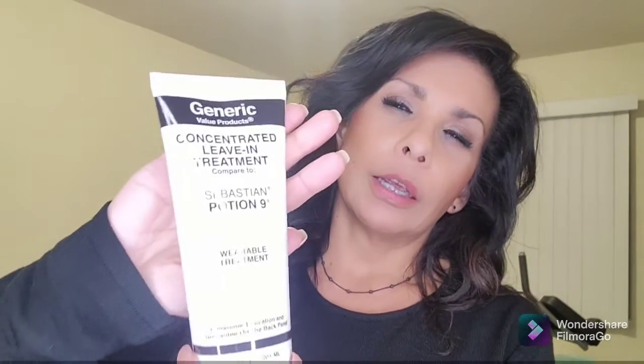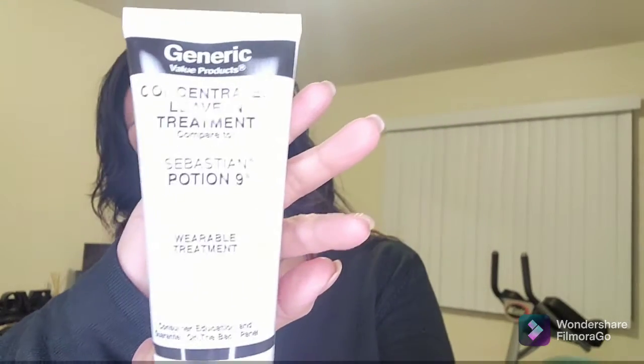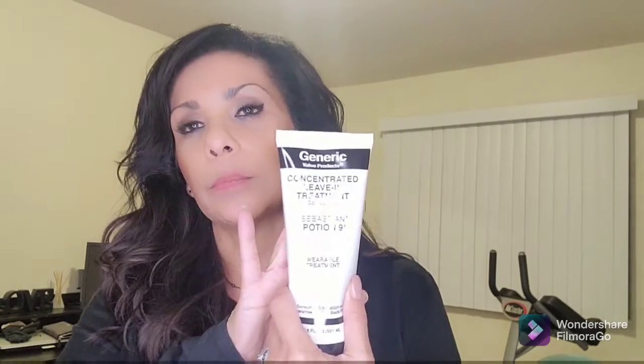My first Sally's purchase is the concentrated leave-in treatment — it's the generic Sebastian Potion 9. After I spray my heat treatment in my hair, I rub a little bit of this into the ends. It has helped my hair from breaking and my hair is growing quite a bit, so I needed to restock on this.